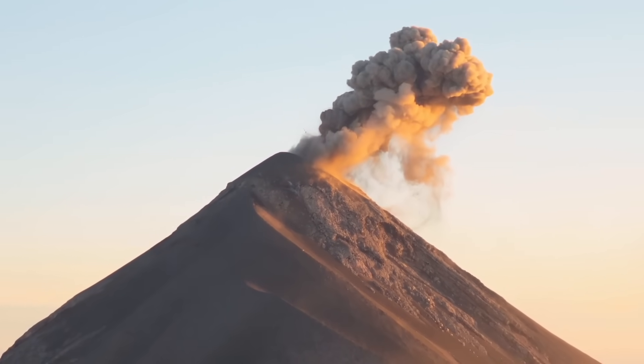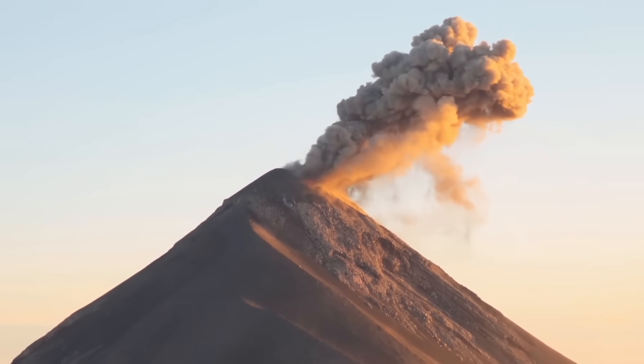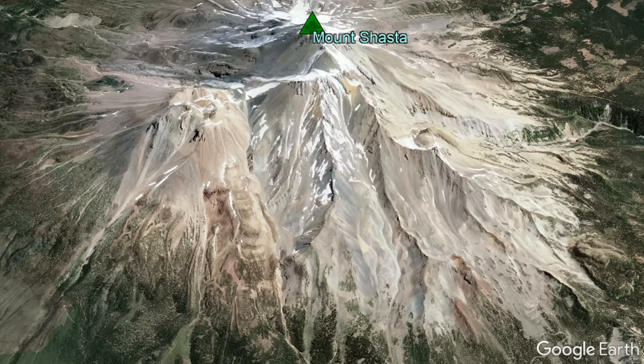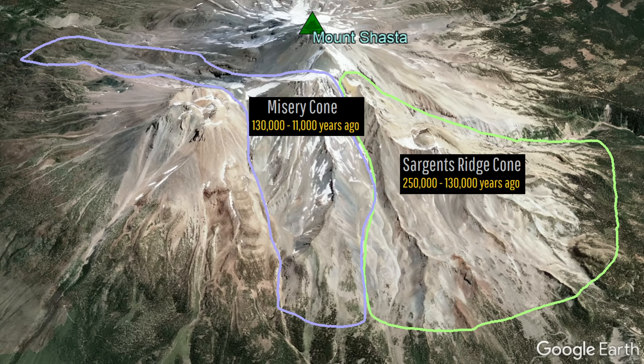Over the next 239,000 years, repeated volcanic eruptions deposited numerous layers of ash along with overlapping lobes of blocky and viscous, primarily andesite, lava flows. Shasta's Sargent Ridge Cone formed first, and was later followed by the Misery Cone, which became the dominant center of eruptive activity for a time.